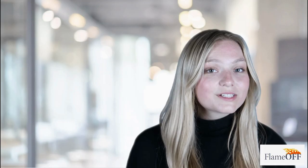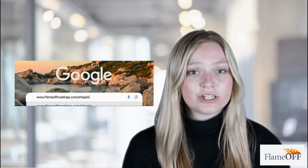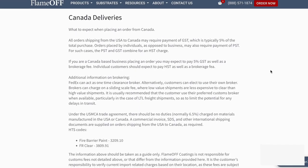That answer is also yes, and we actually ship worldwide. If you're interested to learn more about our shipping policy, go to www.flameoffcoatings.com/shipping-policy. And lookie there — there's a whole section dedicated to Canada.